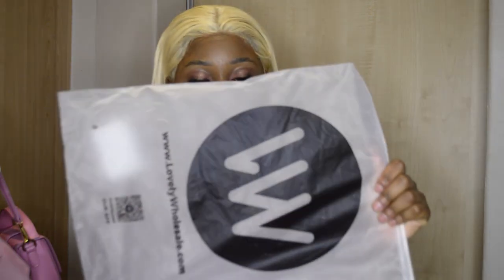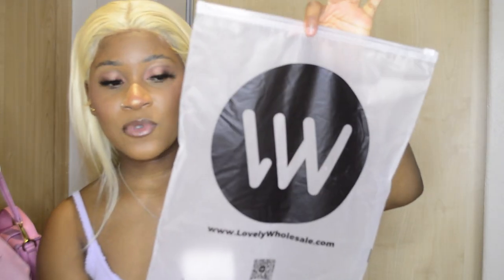Hi guys, welcome back to my YouTube channel. Today I have a lovely wholesale haul for you guys — they sent me some items and I'm going to be trying them on and styling them. I have a rack now so I'm super excited to be doing hauls. Everything from Lovely Wholesale comes in its own plastic packaging, which is good for protection. I've taken everything out and put it on my rack because I was filming.